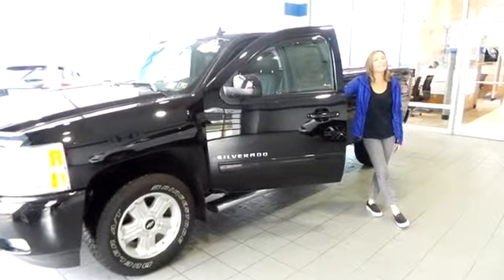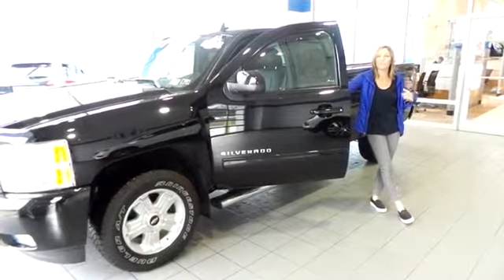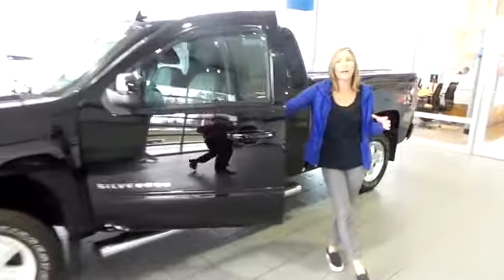Hello my friends, welcome to Delaney Automotive. You are looking at a fine looking 2013 Chevy Silverado LTZ — certified pre-owned, clean Carfax, one owner.